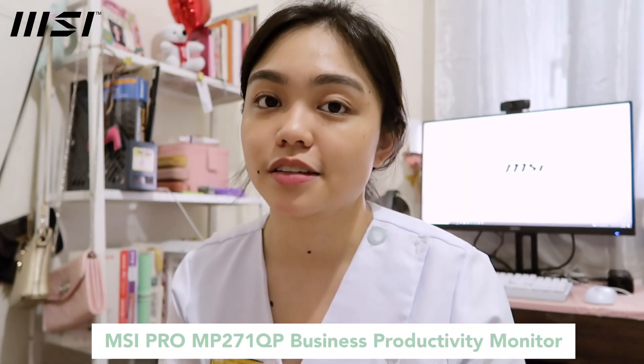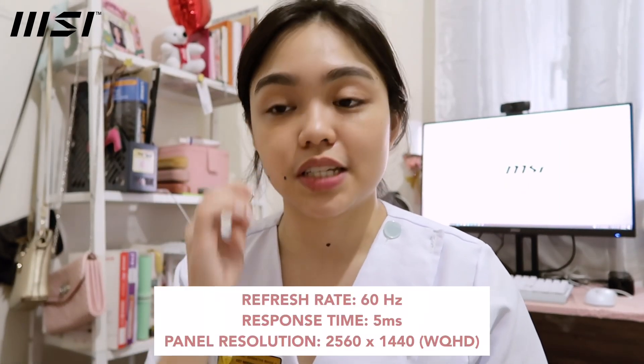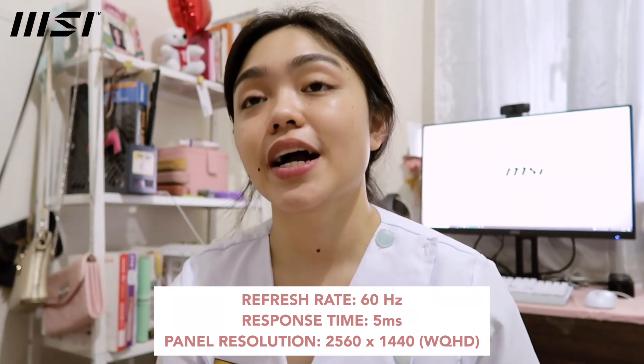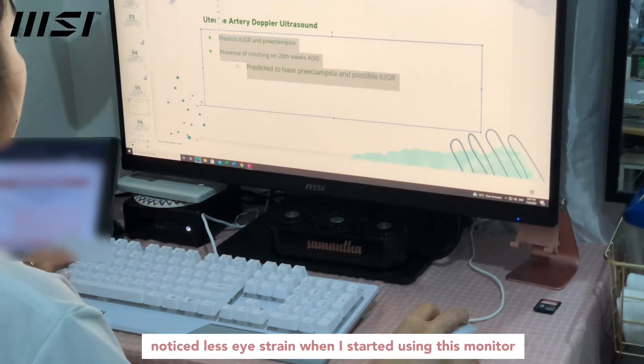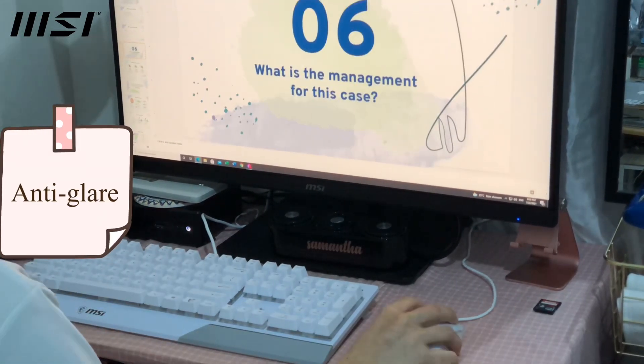Moving on to the star of the show — their monitor, the MSI Pro MP271 QP business and productivity monitor. It's 27 inches and has a refresh rate of 60 hertz. This monitor has a lot of benefits especially for those working from home and also for students. First, it's anti-glare, and it also protects your eyes from blue light.